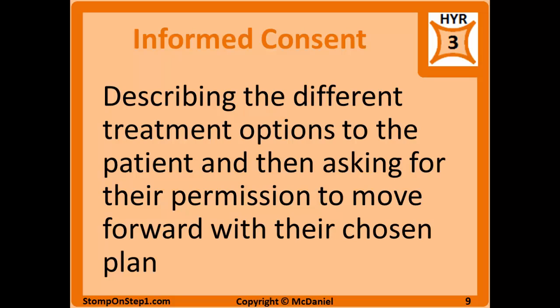Informed consent is the process of describing different treatment options to a patient and asking for their permission to move forward with their chosen plan. For consent to be valid, patients must receive all relevant information including: potential benefits, likely prognosis, potential negative outcomes, cost, alternative treatments, and the option to receive no treatment. Physicians must ensure patients can actually understand the information — using plain language is the physician's responsibility. All decisions must be made voluntarily; you cannot coerce a patient into what you think is best.